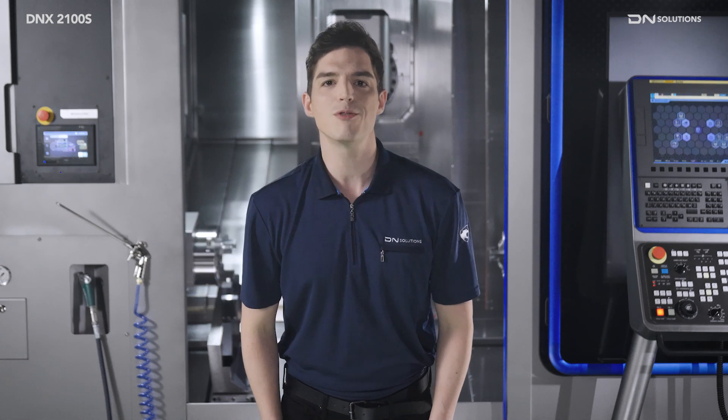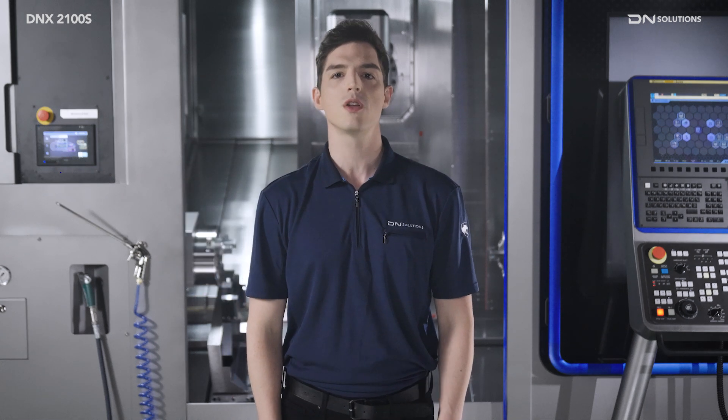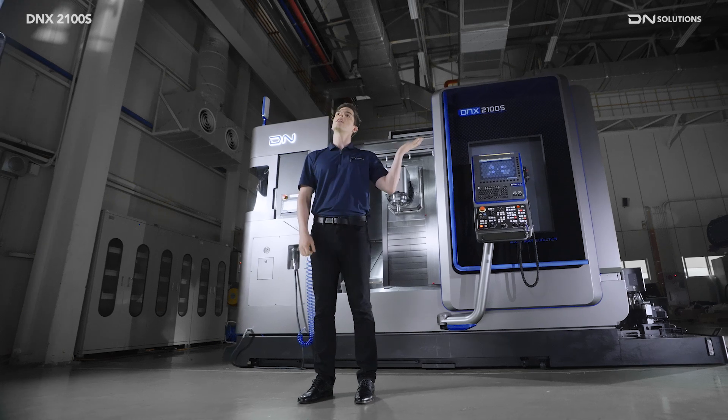Hello everyone! Let me introduce you to DN Solutions' revolutionary new product, the DNX2100S, a high-performance turnmill multitasking machine.